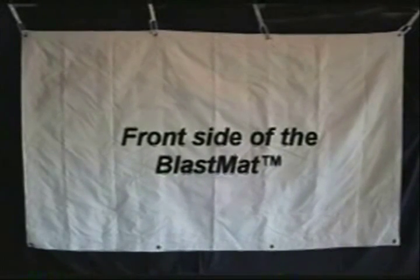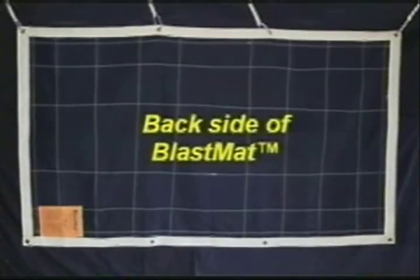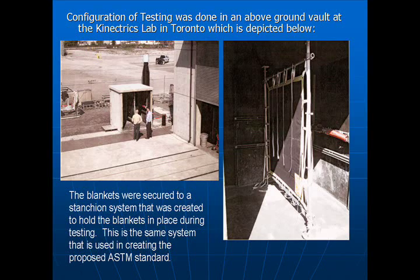In our light line series, you see the blanket is two-toned, and in the standard seven-layer blanket, they are the same. For proper installation, the worker should always be able to read the label. Configuration of testing was done in an above-ground vault at the Connectrix Lab in Toronto. The blankets were secured to a stanchion system designed by Progress Energy. The stanchion system is used to hold the blankets in place during testing, as well as having potential use in the field. The same system is used in creating the proposed ASTM standard.